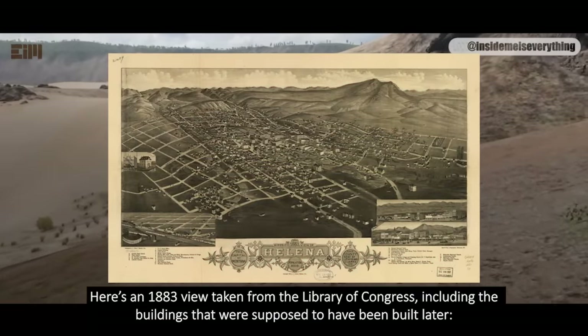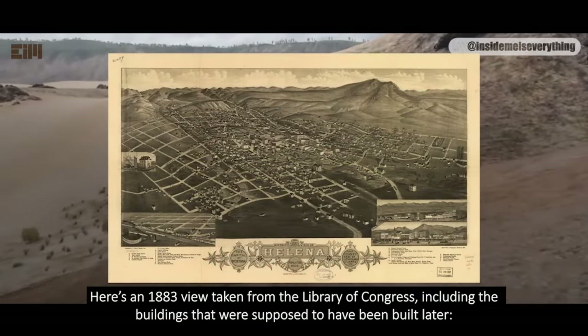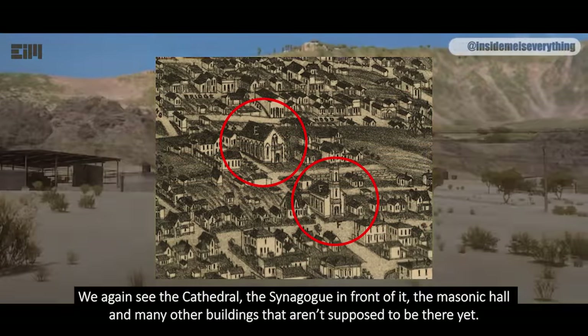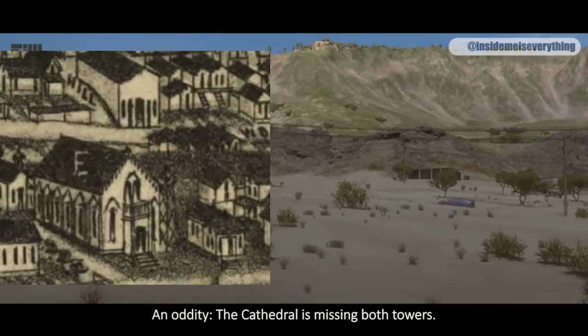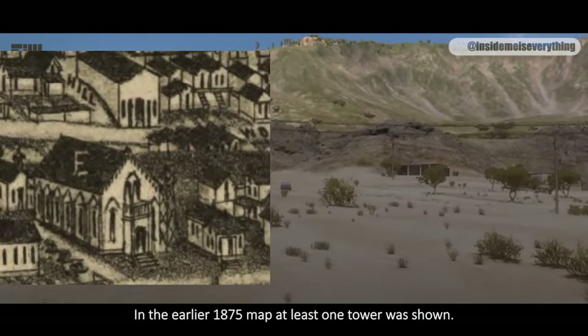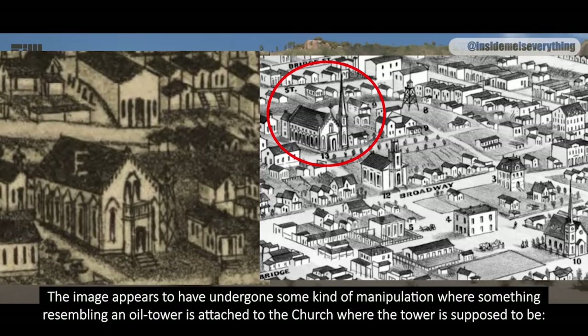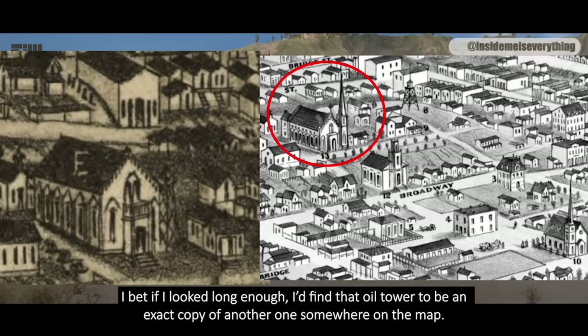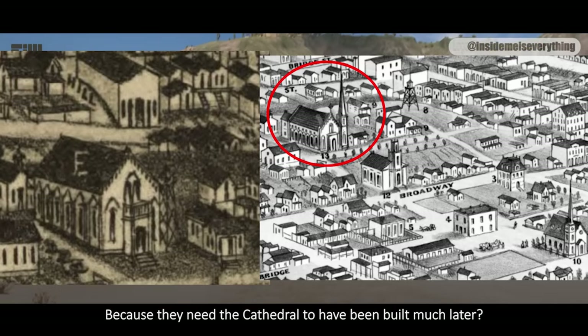Here's an 1883 view taken from the Library of Congress, including the buildings that were supposed to have been built later. We again see the cathedral, the synagogue in front of it, the Masonic Hall, and many other buildings that aren't supposed to be there yet. An oddity: the cathedral is missing both towers. In the earlier 1875 map at least one tower was shown. The image appears to have undergone manipulation where something resembling an oil tower is attached to the church where the tower is supposed to be.